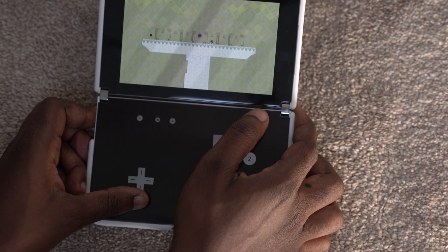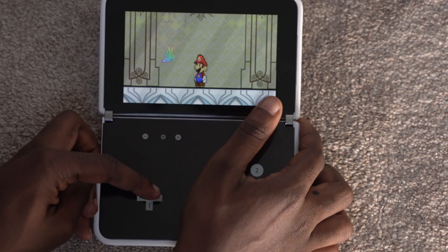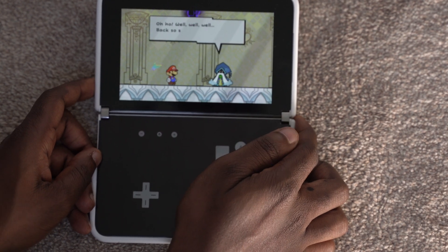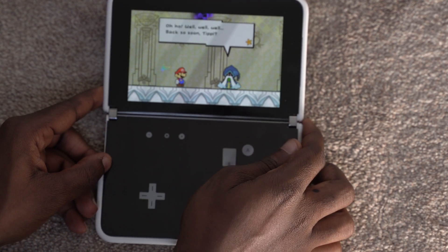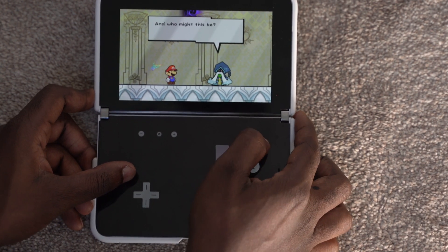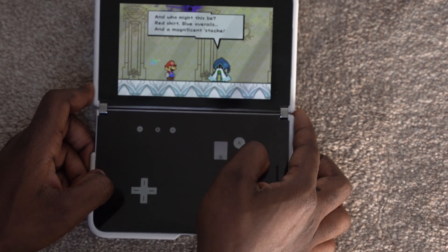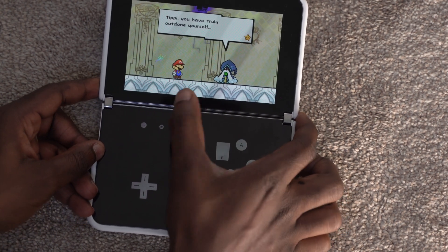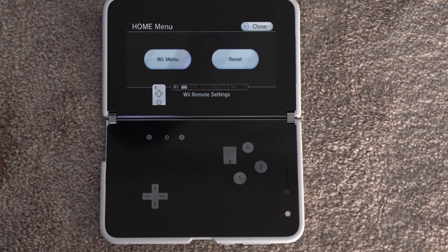One issue I had was with the D-pad. For some reason when I walk forward and back in the game it's reversed — up and down go left and right, and left and right go up and down. I'm not sure how to rotate the D-pad 90 degrees, though I'm sure there's a way. This makes some games unplayable, and even in turn-based games it's annoying. Overall though, my experience with the emulator is pretty solid other than that D-pad issue — and not every game has this problem.